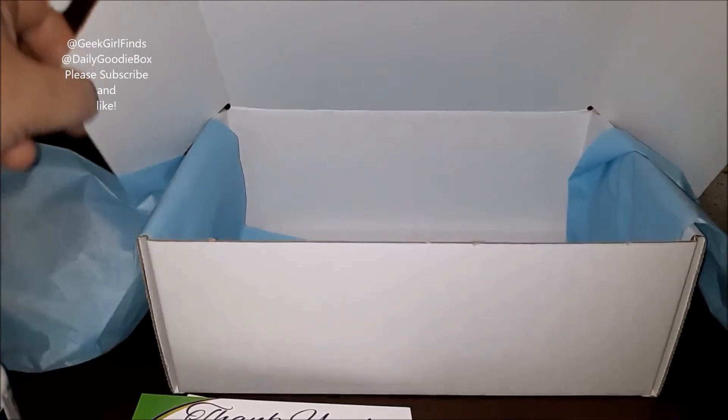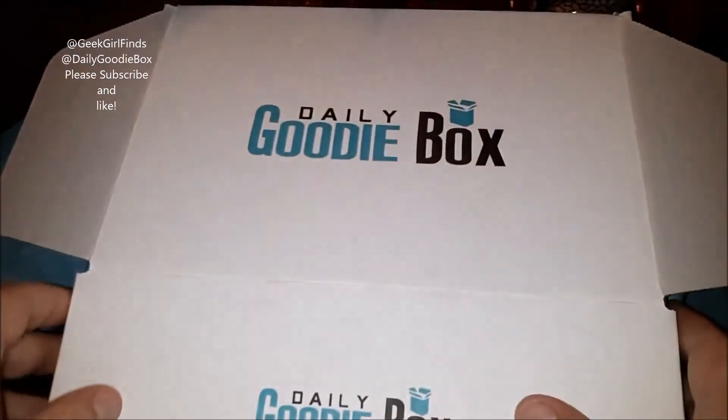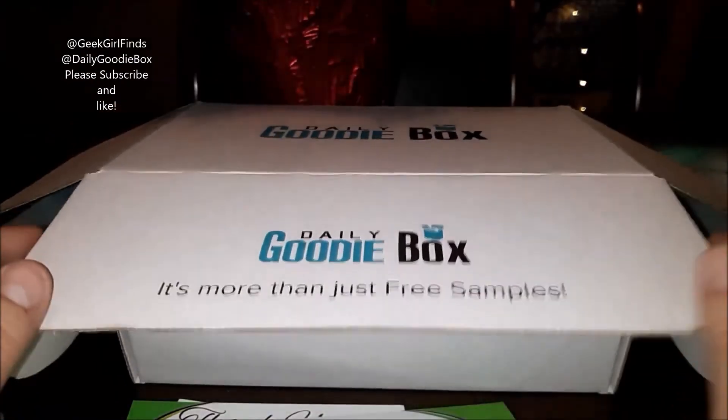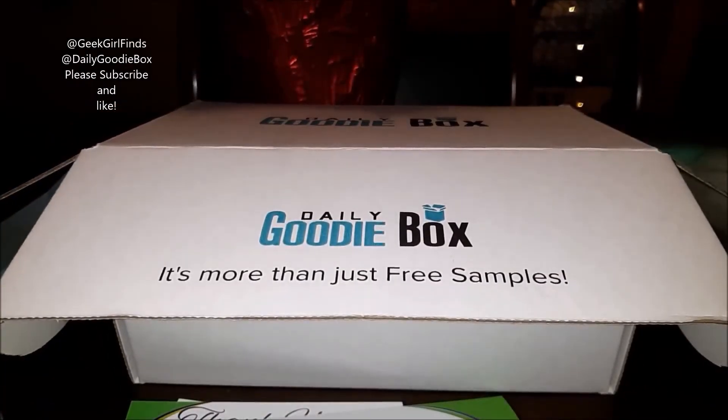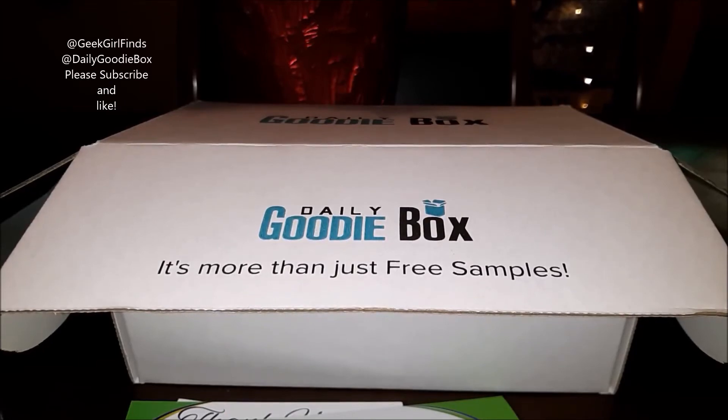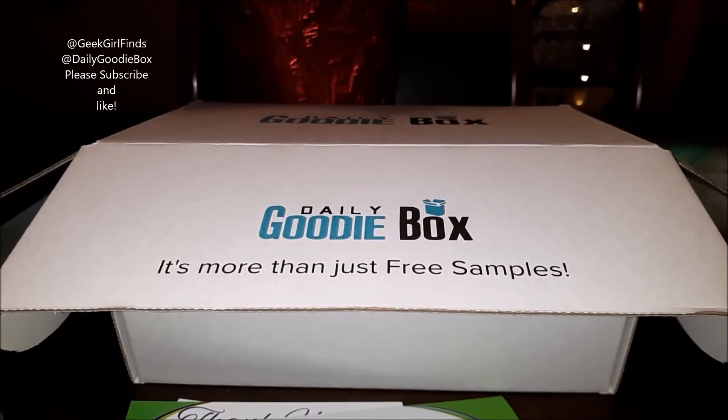Thank you guys for watching, and thank you to Daily Goodie Box and all the brands that participate. I love getting to learn about these new brands and share this with all my friends and followers. I hope you guys are having a fantastic holiday season — don't forget to put a big thumbs up on this video, and I will see you guys on the next one.